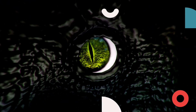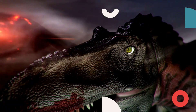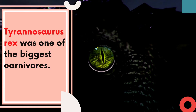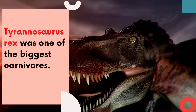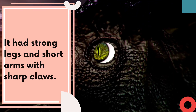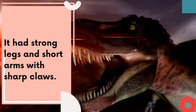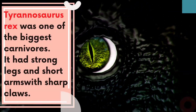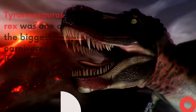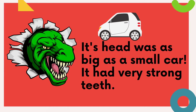The second dinosaur is Tyrannosaurus rex. Tyrannosaurus rex was one of the biggest carnivores. It had strong legs and short arms with sharp claws. Its head was as big as a small car. It had very strong teeth.